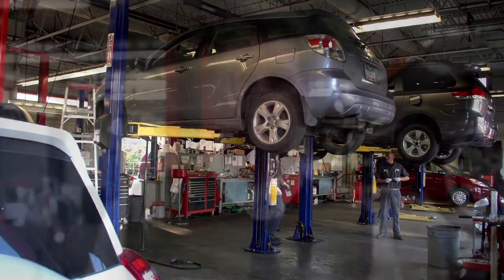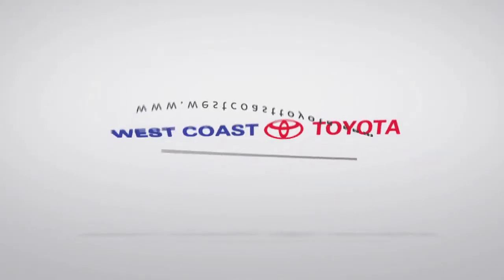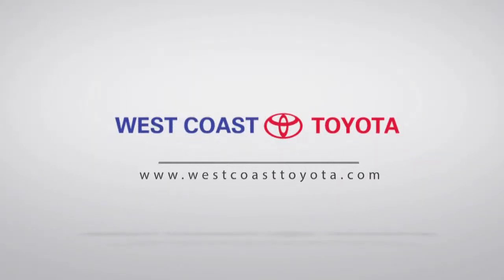Hi, my name's Rick Baltitude. I'm the Service Manager at West Coast Toyota. If you want great service, and you want to be treated well, and you want a free coffee, come on down and see us. We'll be right back.